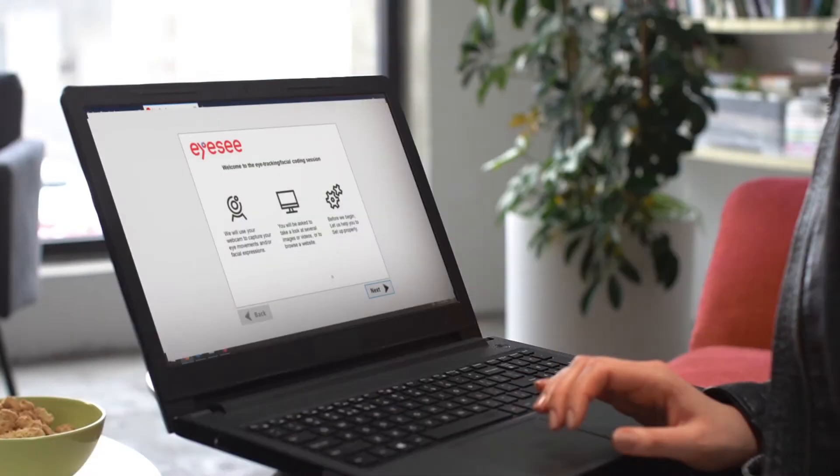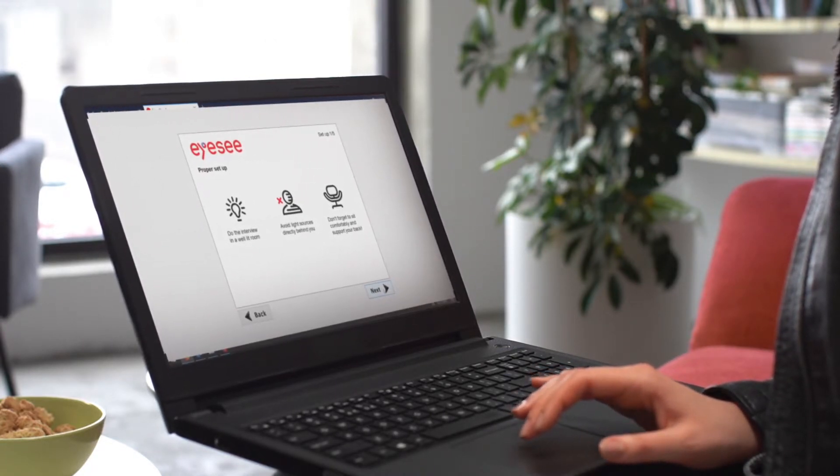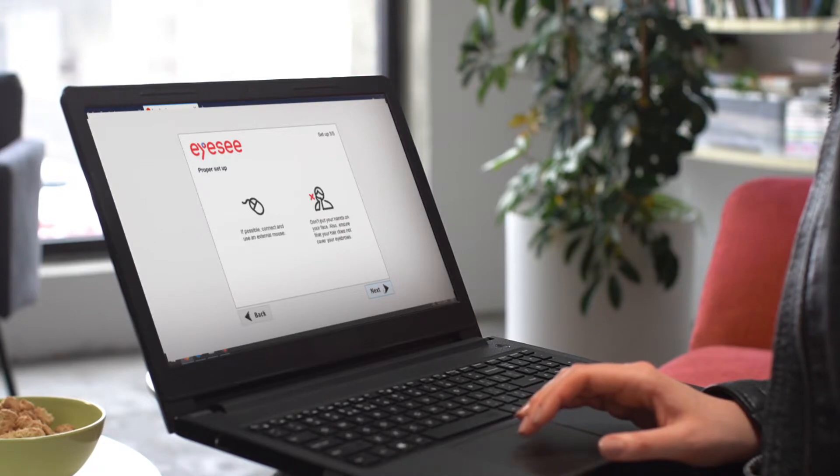iSee has developed a unique platform using webcam-based facial coding that can measure behavior from respondents' own devices — for instance, computer and mobile.